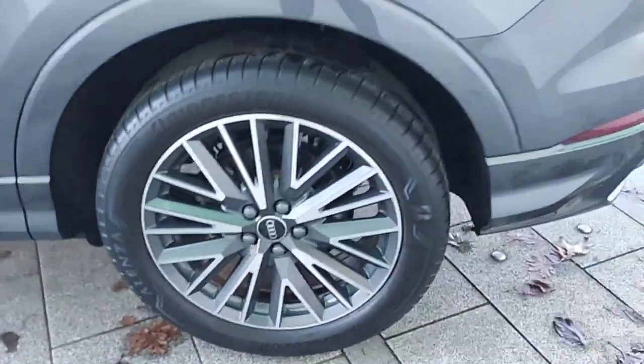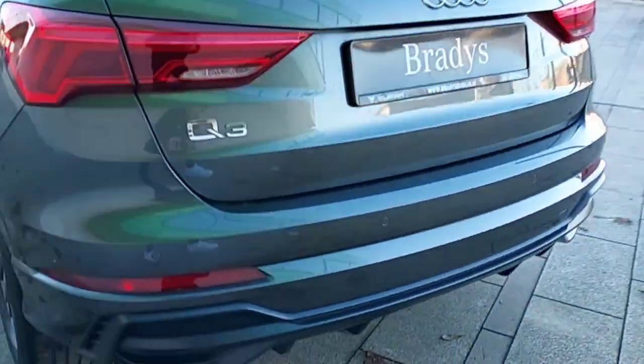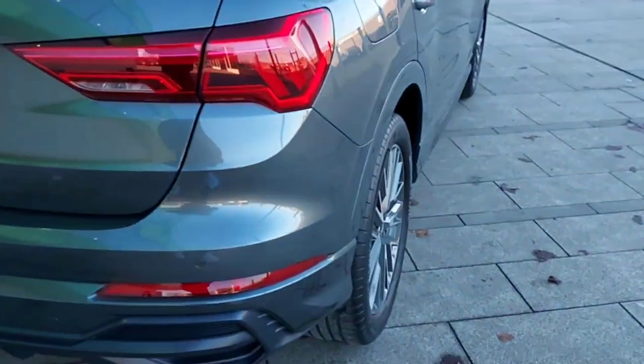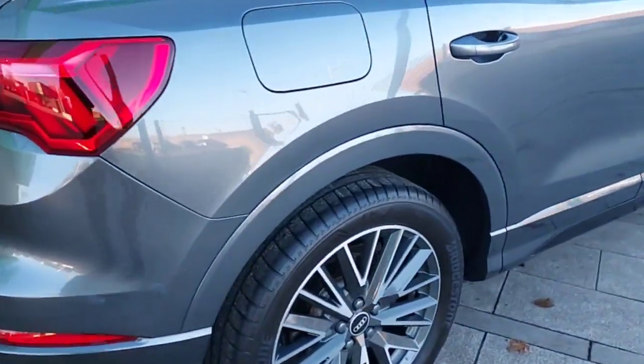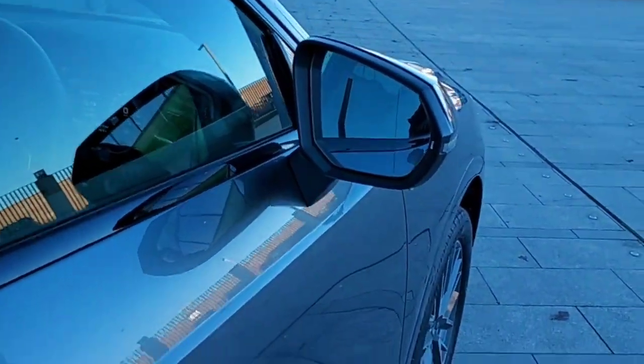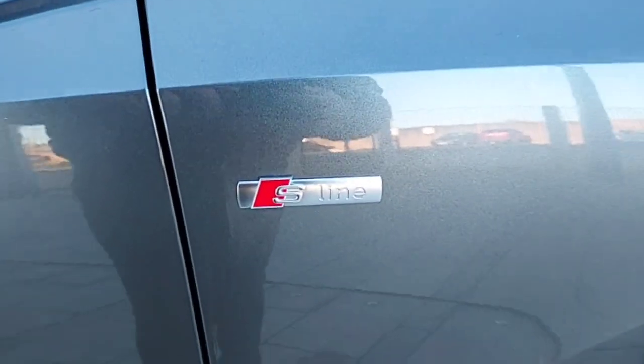It has black roof rails and 19 inch alloy wheels. The car also comes with rear sensors, folding and heated mirrors, as well as the S line badging on the sides.